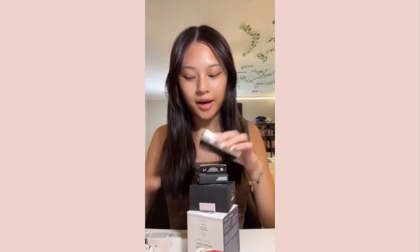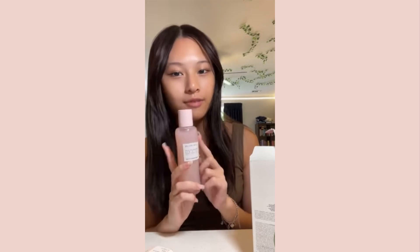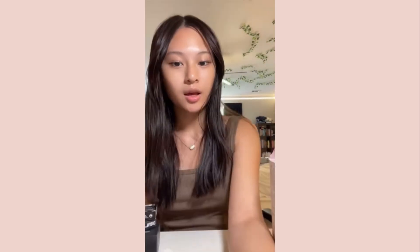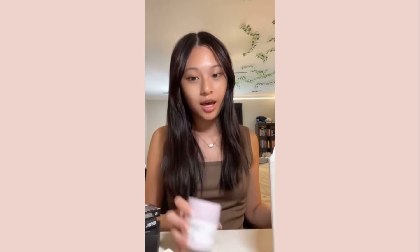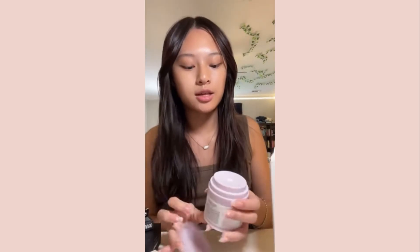I have a huge Sephora haul - this bag is overflowing. I obviously didn't get all of this in one trip because I'd be really broke, but I went to Sephora so many times this month so I need to take a break - even though I'm going to Ulta tomorrow. First thing I got is the Iconic London Glass Me Toner - I've had the mini version like five times and I finally got the big version. Next is the Drunk Elephant Lala Retro Cream - they actually had it in stock while I was in Malaysia.